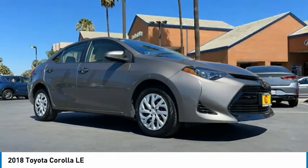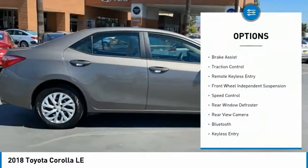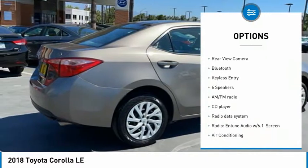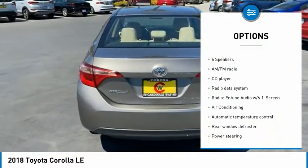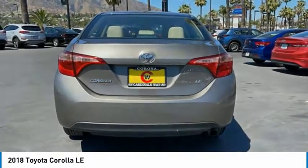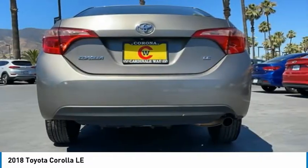Here are some of this vehicle's great options: electronic stability control, brake assist, traction control, remote keyless entry, front wheel independent suspension, speed control, rear window defroster, rear view camera, Bluetooth, and keyless entry.